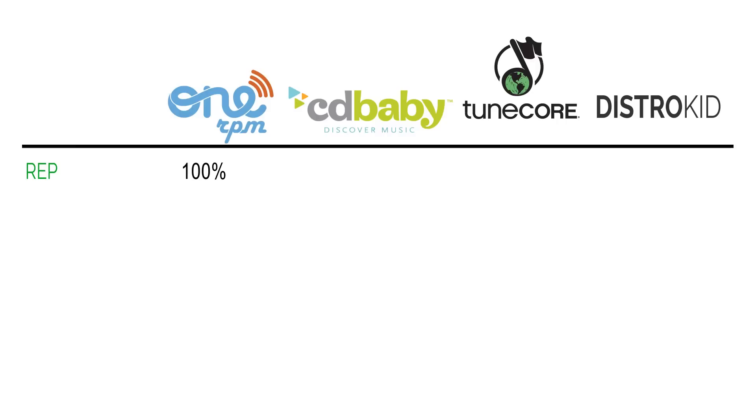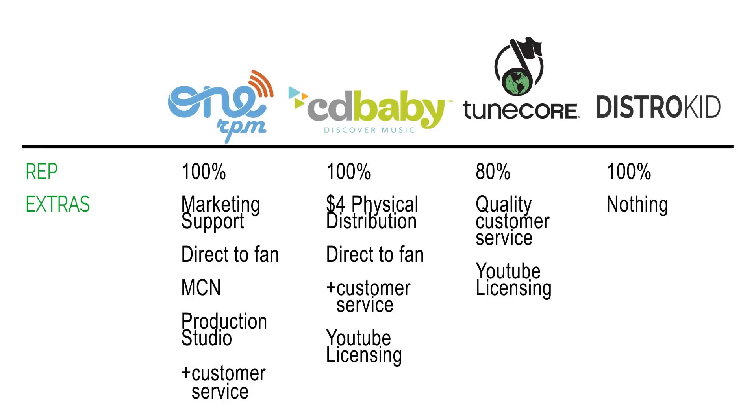When you look at reputation: I give 1RPM 100% — I deal with them and don't see anyone with anything bad to say. CD Baby is the same — very few complaints. TuneCore I put at 80% because there were a lot of complaints, not about their core service, but about their YouTube program and claiming videos as third-party content. DistroKid I also put at 100% — no real complaints online about their service.